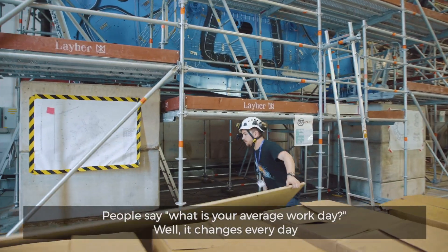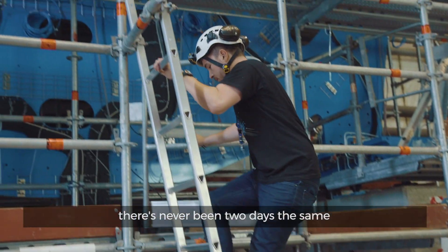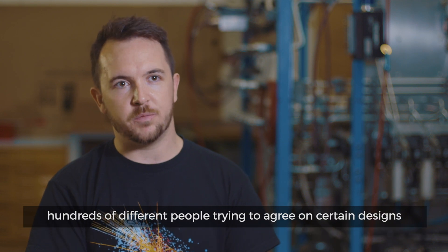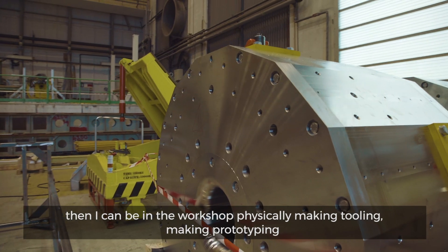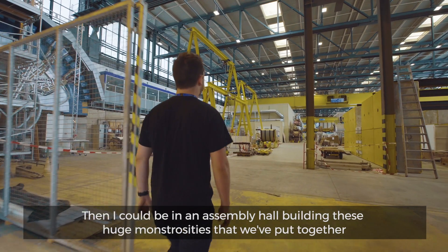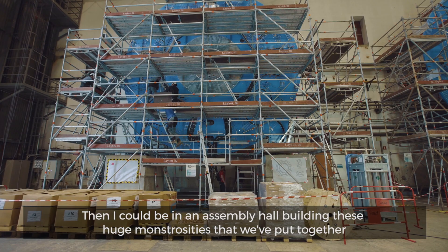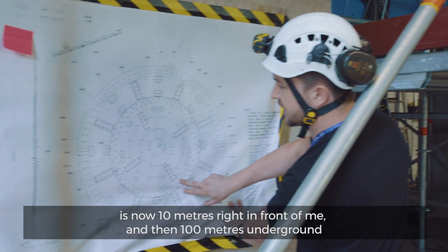People ask, what is your average work day? Well, it changes every day — there have never been two days the same. One day I could be in the office designing, working across hundreds of different people trying to agree on certain designs. Then I could be in the workshop, physically making tooling, making prototypes — covered in dirt and grease, making things with metal with my hands. Then I could be in an assembly hall, building these huge monstrosities we've put together — something that used to be three inches tall on my screen is now ten metres right in front of me.